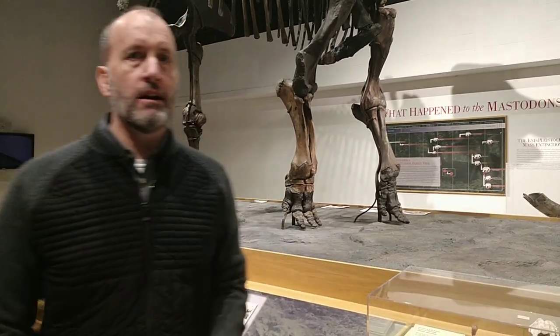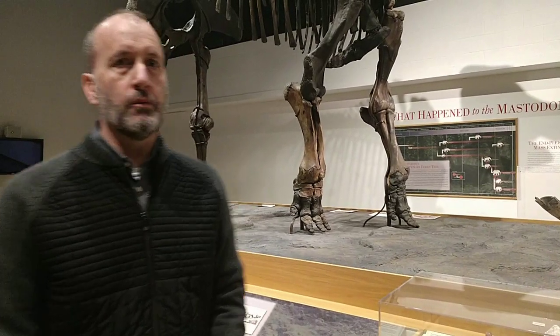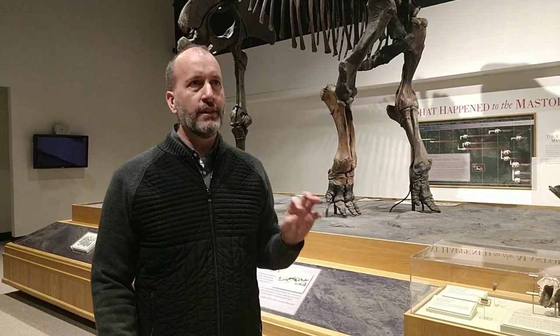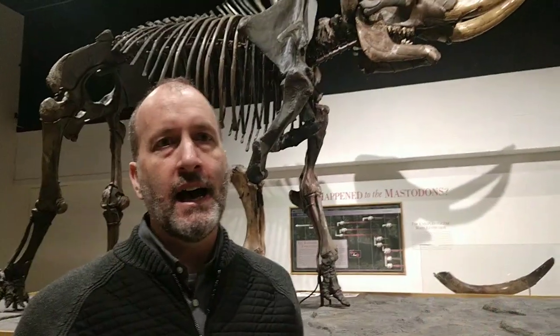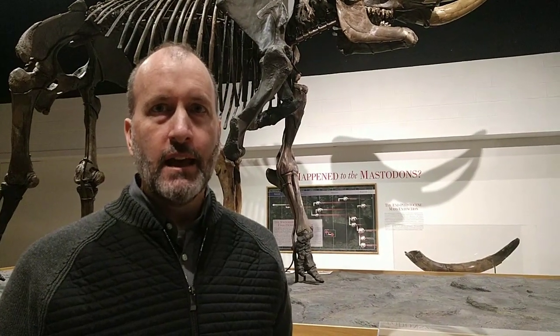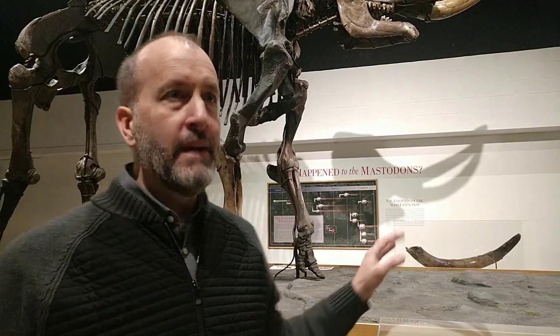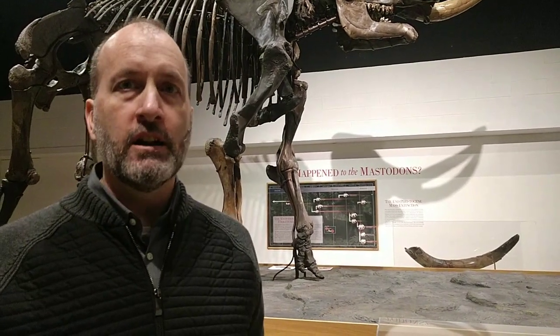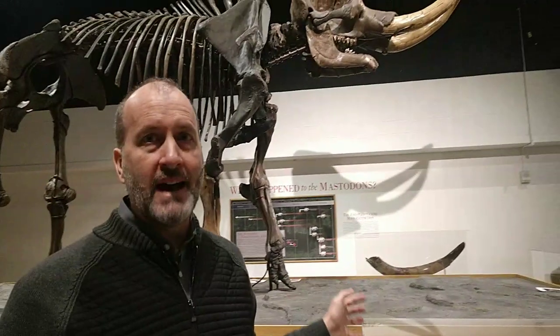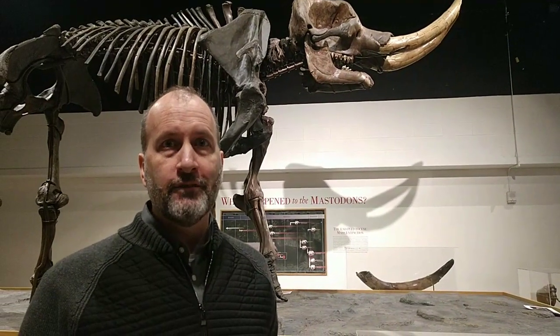One neat comparative thing I like to point out between Mammoths and Mastodons is that when we think of Ice Age animals, we often imagine creatures three times the size of anything alive today. But actually, the woolly mammoth and the mastodon were about as big as modern Asian elephants. African elephants, on average, were actually bigger than these Mastodons and woolly Mammoths — that's a fun fact.